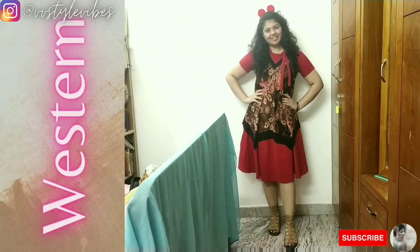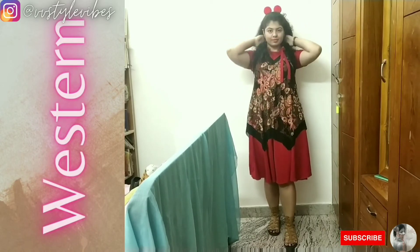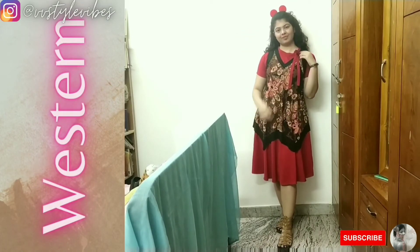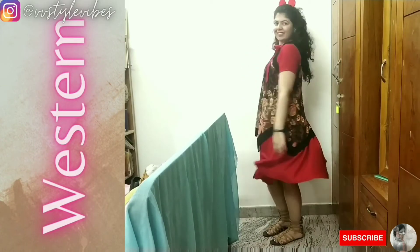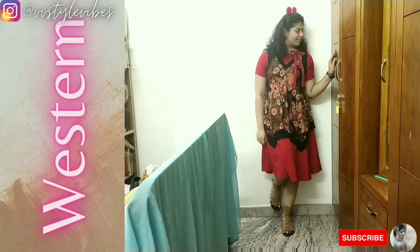For the Western look, instead of wearing the dress as it is, I thought why not experiment — anyway, it's a fashion challenge video. So I styled the dress with a printed mesh top over it. I love how the asymmetric hem of the top sits on the dress. I added neutral color gladiator sandals and a little quirky red hairband to complete the look.